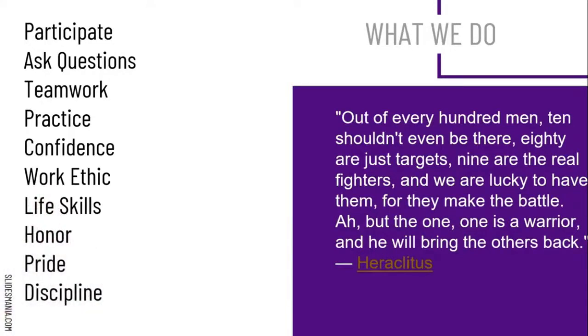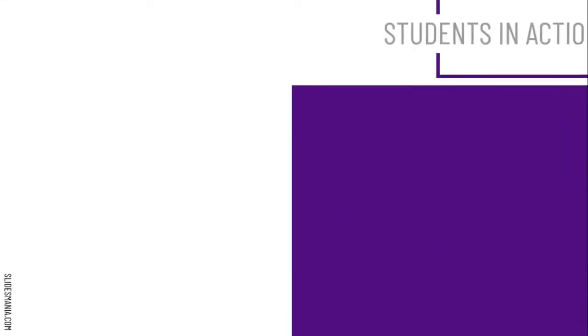This is one of my favorite slides. A quote I use often reads: 'Out of every hundred men, ten shouldn't even be there. Eighty are just targets. Nine are the real fighters and we are lucky to have them, for they make the battle. But the one — one is a warrior, and he will bring the others back.' I liken that to the fire service: you want to be the person people trust when the chips are down. To do that, you need to participate, ask questions, work as a team, and practice on your own. The confidence will come. You will develop a work ethic in this class, and every fire department follows honor, pride, and dedication.